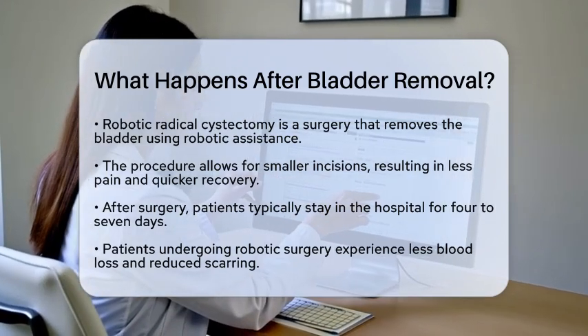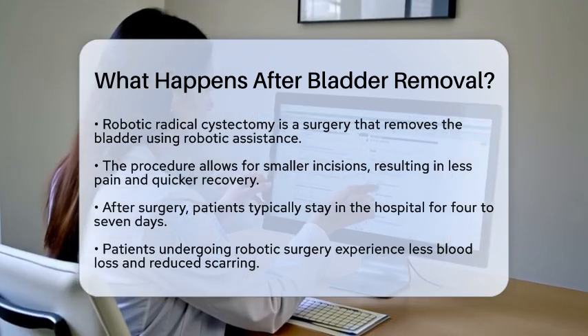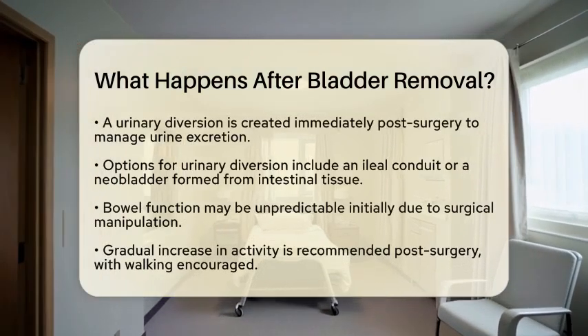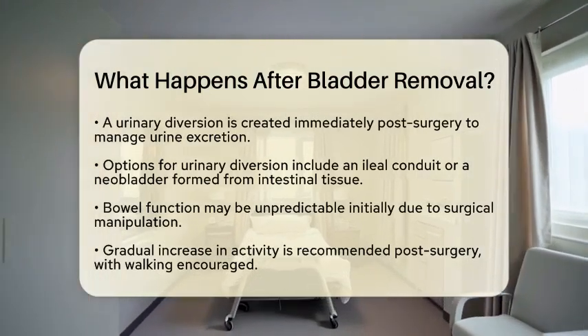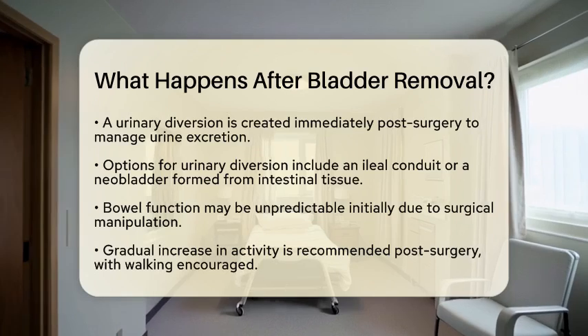Right after the surgery, a urinary diversion is created to help urine exit the body. This could be an ileal conduit, which uses a small piece of intestine to create a passage for urine to a stoma on the abdomen. Alternatively, a neobladder may be formed from intestinal tissue, allowing for more natural urine storage and voiding.